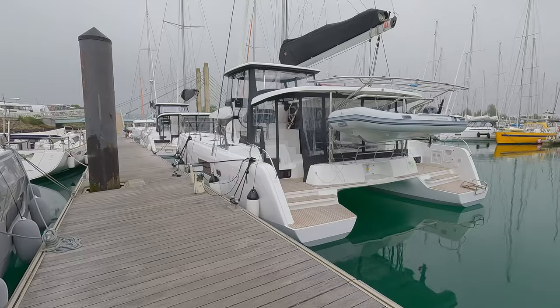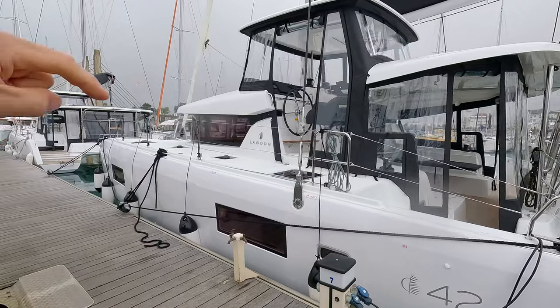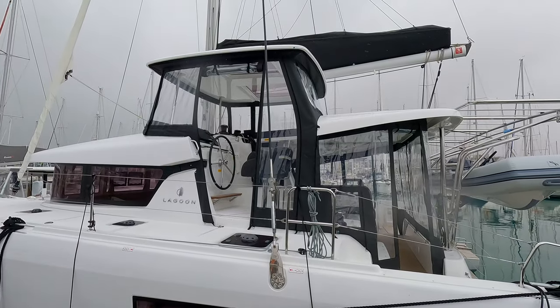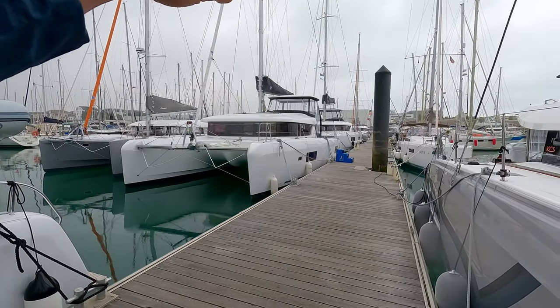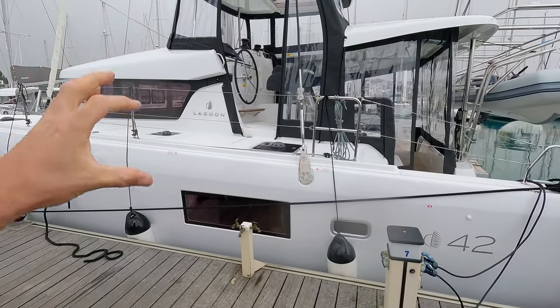With the Lagoon 42 and sport top, only one or two people can sit here. The visibility is still good and it's fairly easy to access the sail. It's also very easy to see what's happening when docking — on the 46 you have cameras but you don't really see much. So the sport top is something in between, a little bit of everything.